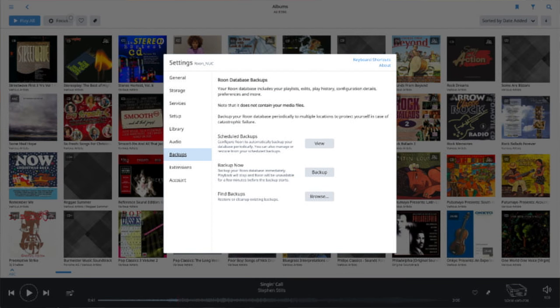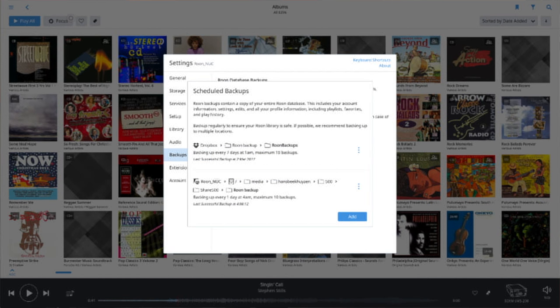A frequently requested addition is automatic backup of the Roon database. That not only contains the Roon metadata but also the edits, play history, configuration details, preferences and so on. You can plan automatic backups to your computer or NAS, but also to Dropbox, provided you have an account. Testing the backup function made clear that backing up to Dropbox obviously took considerable time, so it is advisable to first make a local backup and then make the Dropbox backup. There is no harm in having two backups anyway. Please do realize that it only backs up the Roon files and not the music files.